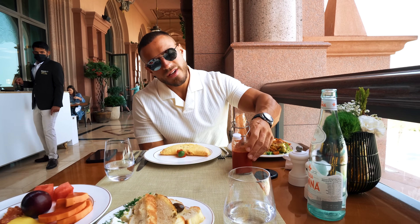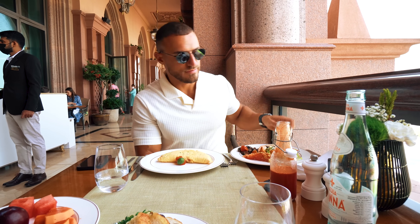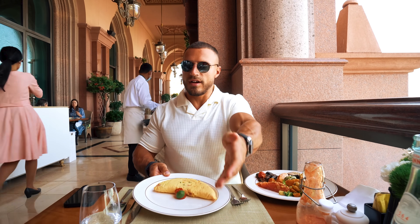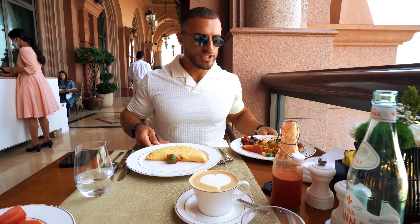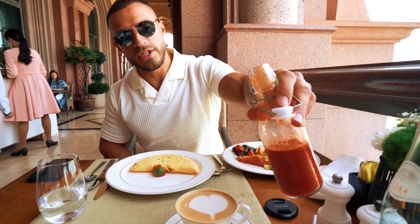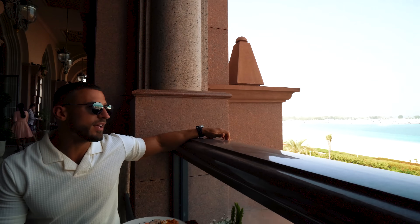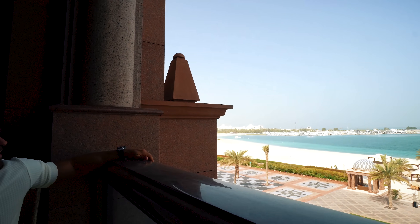Absolutely stunning. Another absolutely outrageous breakfast buffet — I had to exercise a lot of willpower not to indulge in the baked section. We have a random mixture of everything, even got a bit of sushi. Four-egg omelette and a cappuccino, some beetroot, carrot and apple juice. And the view — can we really complain? I don't think so, absolutely beautiful.